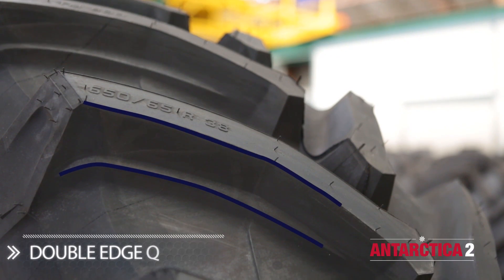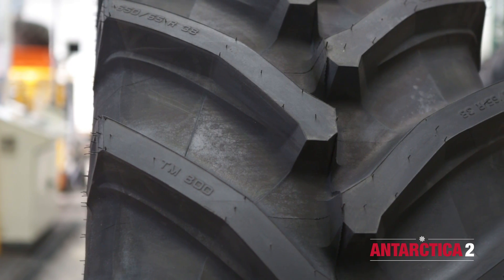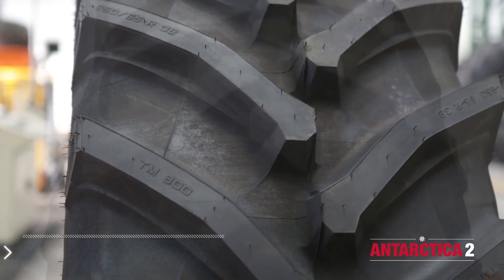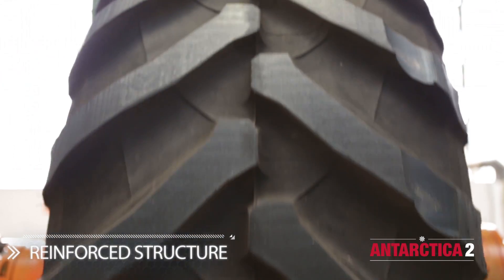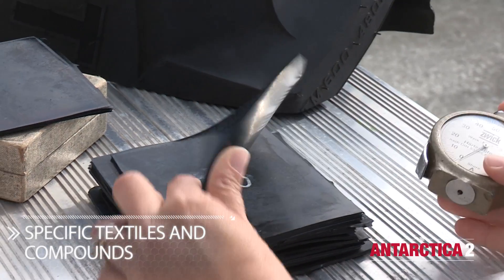Starting from the Trelleborg progressive traction concept — the double-edged lug tile, the best solution when traction is concerned — a tailor-made solution was derived. We reinforced the structure and selected textiles and compounds with reference to tests done in a cold chamber at minus 40 degrees.